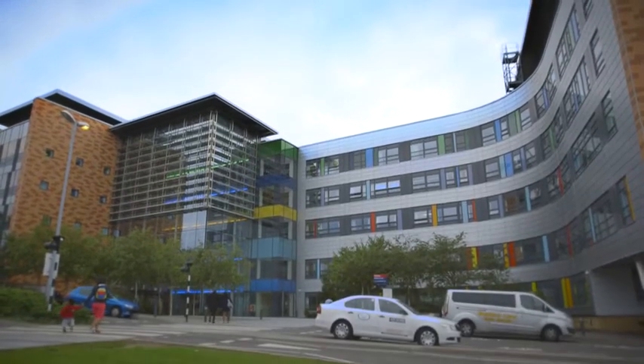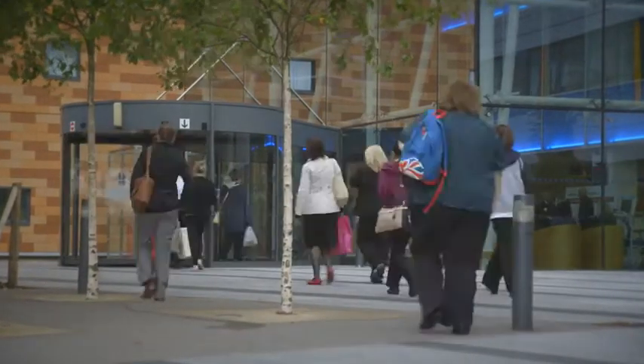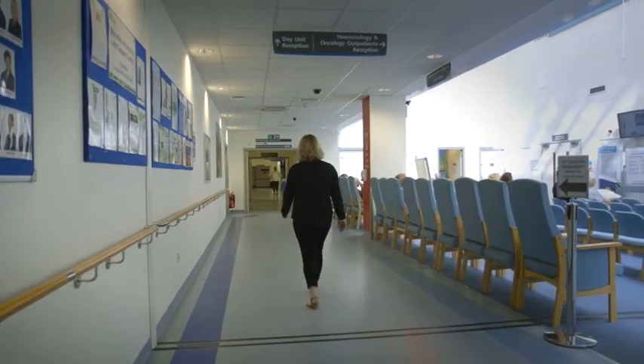The Queen Alexandra Hospital in Portsmouth is one of the largest acute hospitals in England. The site has recently undergone a major redevelopment to create a modern, fit-for-purpose hospital. We have over 6,500 staff, 1,200 hospital beds, and 28 operating theatres and access to advanced equipment on site.